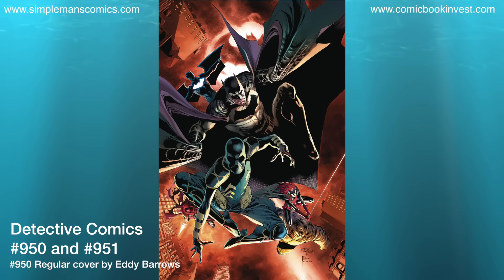Detective Comics number 950 and 951. Issue 950 is the League of Shadows prologue and issue 951 is going to be part 1 of the League of Shadows story arc. Issue 950 is also going to celebrate 950 issues. Both of these are going to have a one-for-one variant done by Raphael Albuquerque.